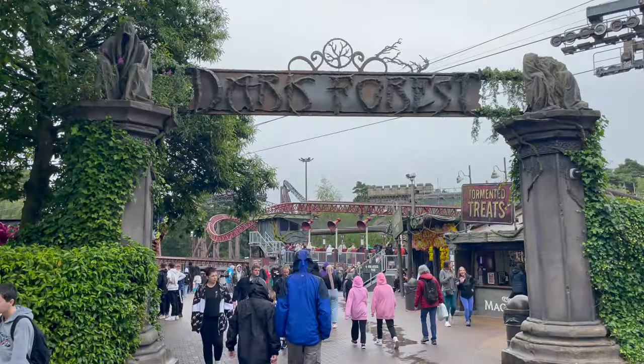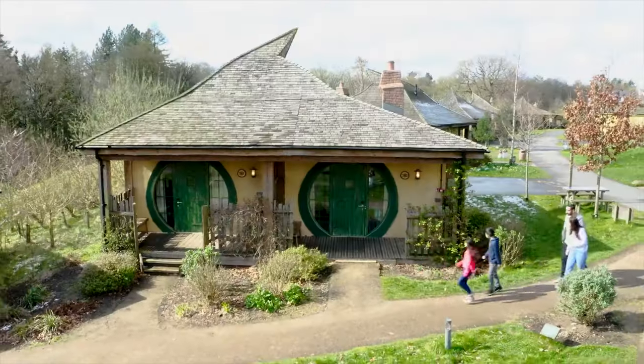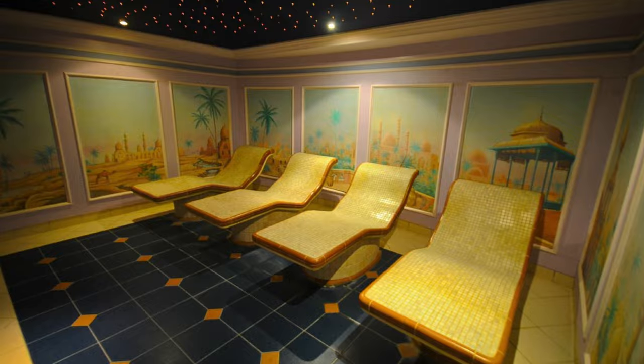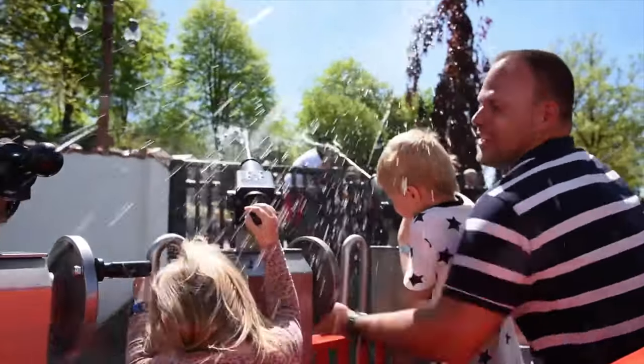The Alton Towers Resort includes 12 amazing different themed lands, an indoor water park, 5 on-resort hotels, a mini golf course and even spa facilities. Stick around until the end of the video to see what exciting additions are coming to the resort over the next few years.